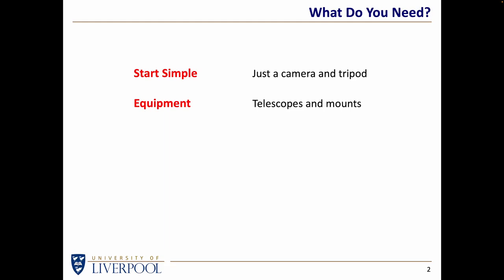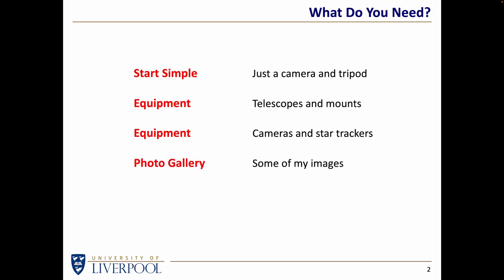Then I'll think about telescopes and mounts — I'll briefly talk about ridiculously expensive equipment, and then, having introduced it, I'll dismiss it and say a cheaper way of doing it is to think about using whatever camera you've already got and putting it on a star tracker. I'll explain what that is when we get to that point. I'll be showing some of my images taken with a camera and star tracker, and I'll also be describing some images that I took outside the UK, on a safari in Africa.